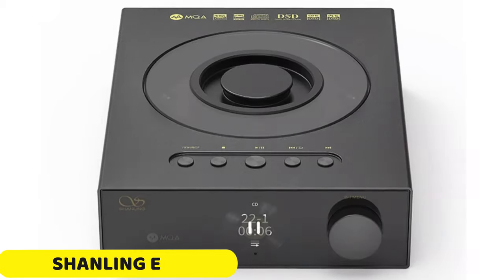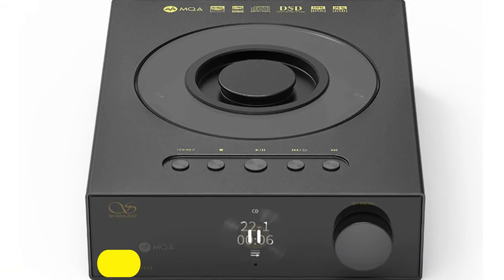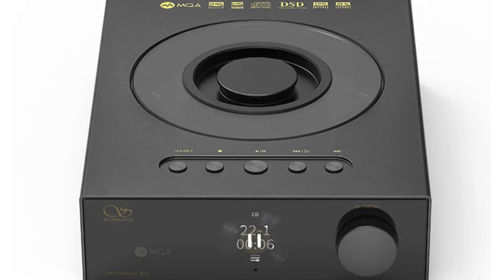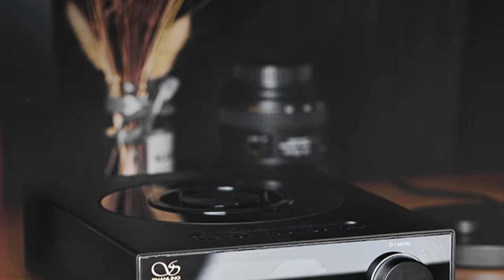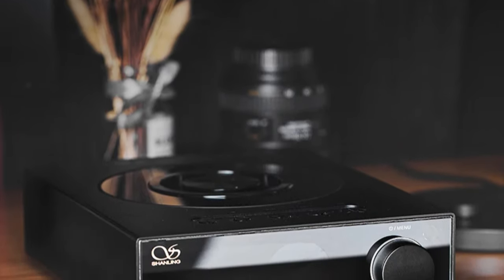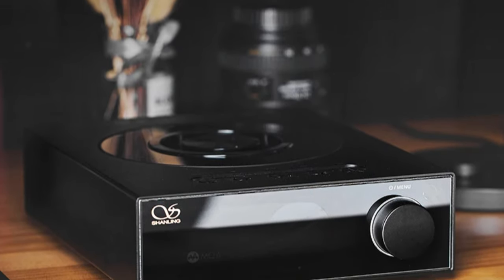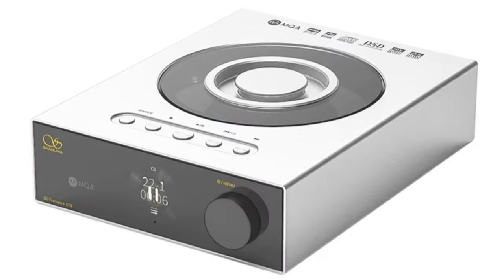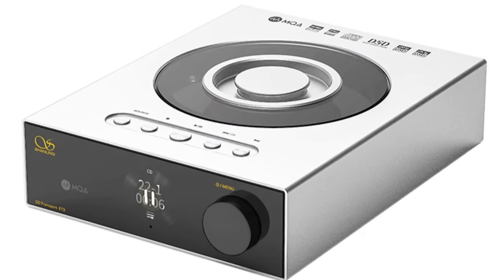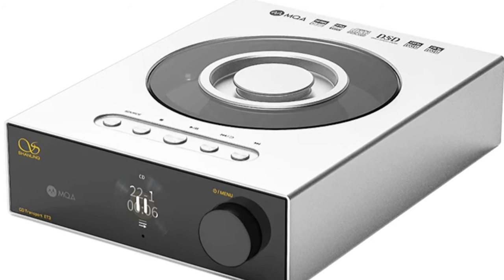Number 4: Shanling AT3 CD Player. The Shanling AT3 CD Player is a sleek and sophisticated addition to any home entertainment setup, designed with precision and innovation by renowned brand Shanling. Its elegant design, compact size, and high-quality build reflect Shanling's commitment to superior quality. The comprehensive package includes everything needed for a seamless setup and enjoyable listening experience. Originating from mainland China, the Shanling AT3 embodies the innovation and expertise of one of the world's leading manufacturing hubs.